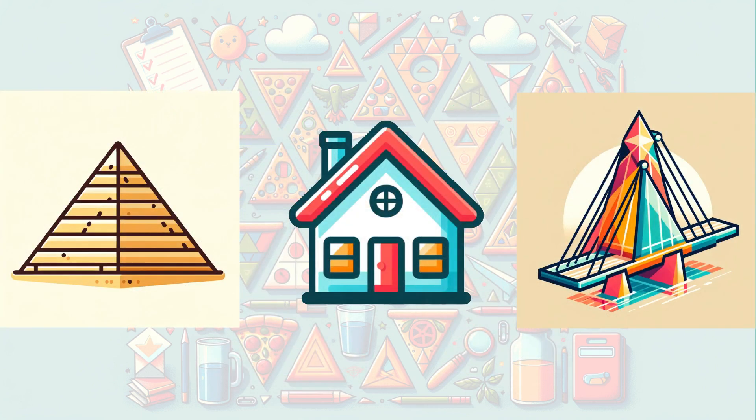Did you know that triangles are important in buildings and bridges? They make structures like the ancient pyramids, our cozy home roofs, and the strong bridges we cross.